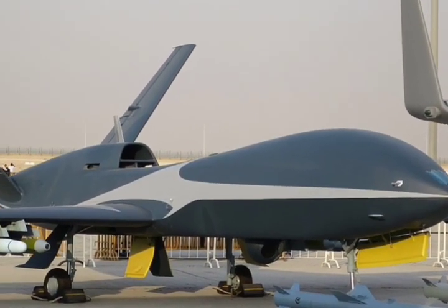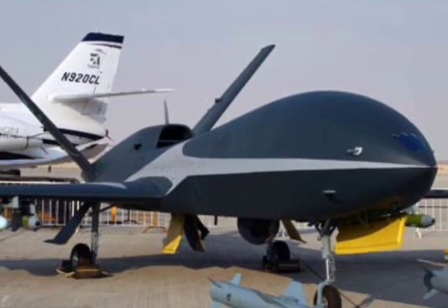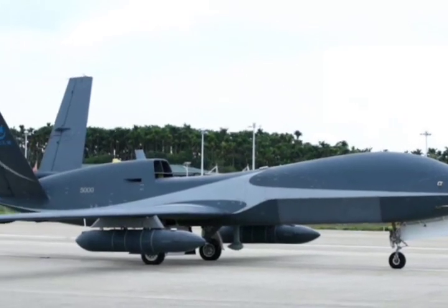Hello and welcome back. We are here again with another epic video. Today we are going to talk about the Chinese Wing Long 10 UAV and other cool variants. But first, don't forget to like the video and stay tuned with us.